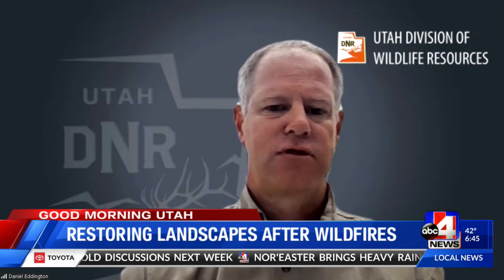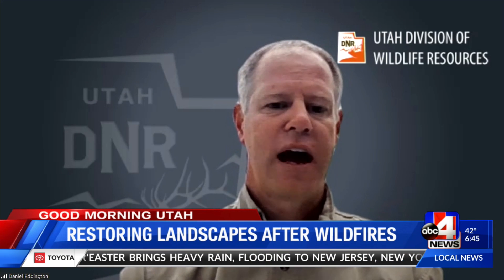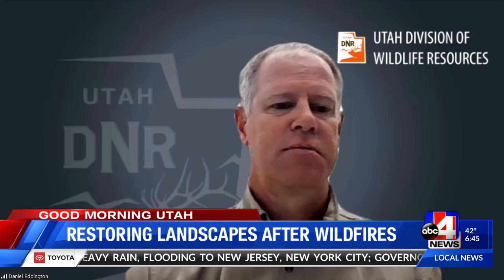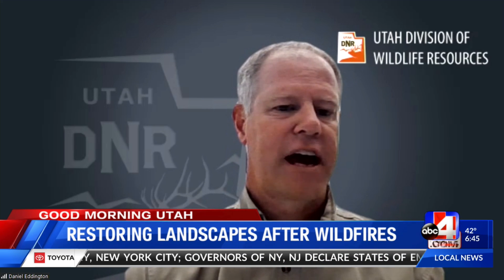Is there anything else you want to get out there about this important topic? We do need fires in our landscape. We hate to see huge, catastrophic fires, but a lot of our areas do have beetle kill, and we do need to see some prescribed fire to help reduce those larger, catastrophic fires.